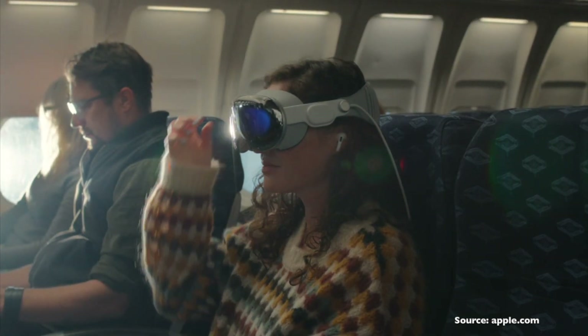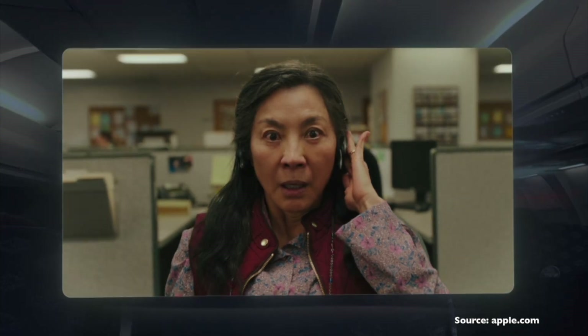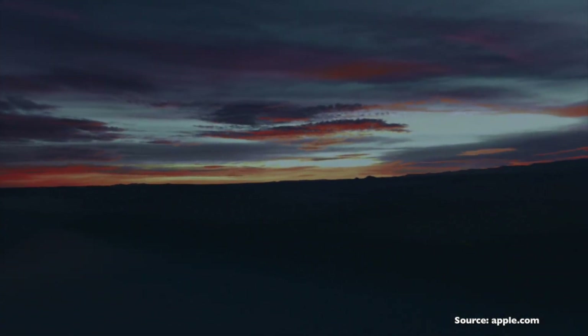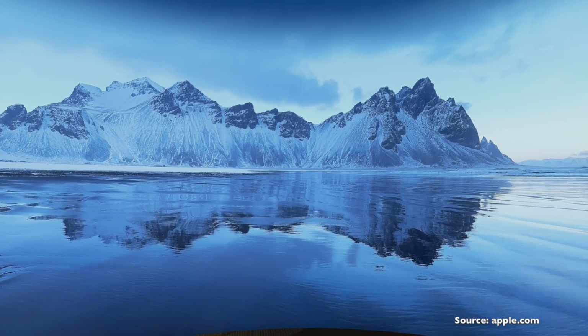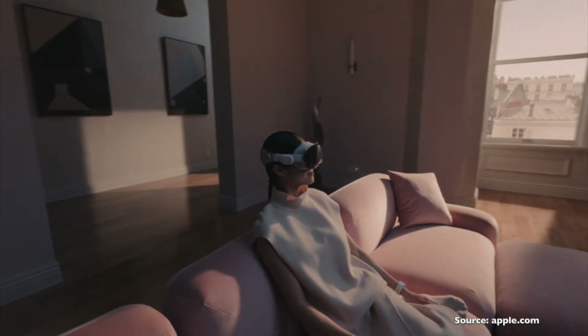The most exciting feature for me — what I can't wait to test — is the ability to transform the space around you. Your living room can be virtually transformed into a beach or a lakeside, and then you can play a movie on a massive cinema screen hovering just in front of you. You can also adjust the screen size and the depth of that screen. I think that's going to be one of the most interesting and exciting features of this headset.